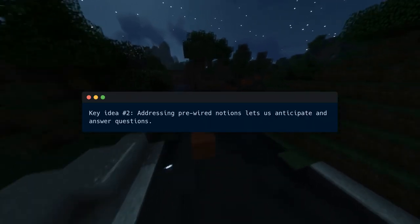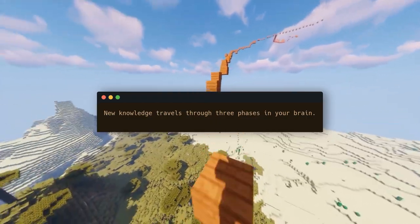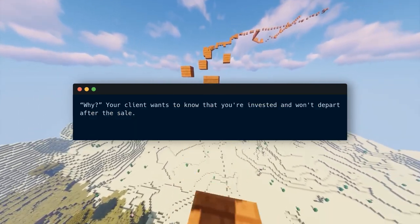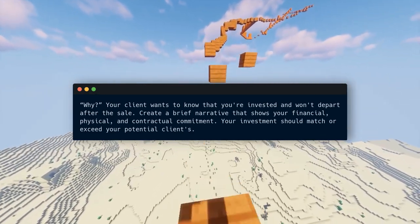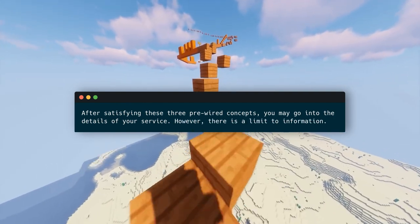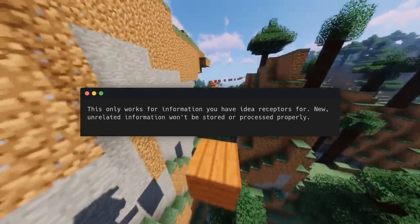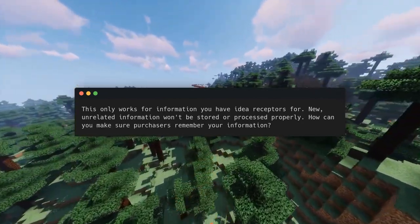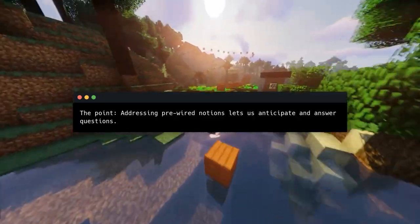Key idea number two: addressing pre-wired notions lets us anticipate and answer questions. New knowledge travels through three phases in your brain: perceive, process, store. Your client wants to know that you're invested and won't depart after the sale. Create a brief narrative that shows your financial, physical, and contractual commitment. Your investment should match or exceed your potential client's. After satisfying these three pre-wired concepts, you may go into the details of your service. However, there is a limit to information — this only works for information you have idea receptors for. New, unrelated information won't be stored or processed properly. How can you make sure buyers remember your information? Focus on universal concepts.